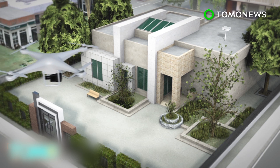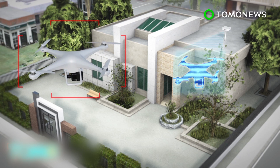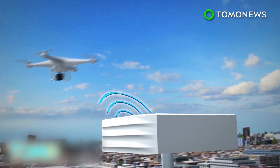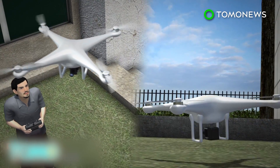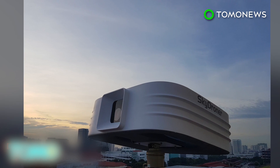Sky Droner has multiple sensors that allow it to reveal information about a nearby drone, such as its model. It can also interfere with the drone's radio frequencies and even take over control, such as by sending it back to its operator or forcing it to land at a designated location. The system is being marketed to police departments, defense departments, and airports.